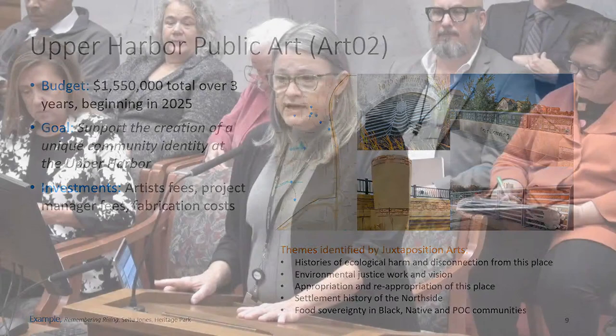No further questions are seen. Chair Kosky thanks Ms. O'Brien for the presentation and introduces the next item: the Park and Recreation Board Capital Budget.